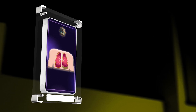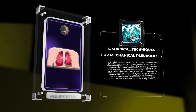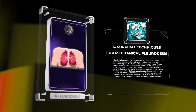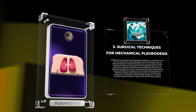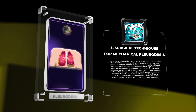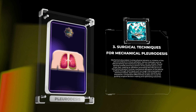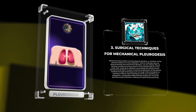Mechanical pleuridesis involves physical abrasion or irritation of the pleural surfaces to induce adhesion. Various methods, such as pleural tenting and mechanical abrasion, can be utilized. Pleural tenting involves suturing a portion of the parietal pleura to the chest wall, creating an adhesion-promoting tent-like structure. Mechanical abrasion involves mechanical disruption of the pleural surfaces through rough instrumentation or chemical irritants. Comparative effectiveness studies are crucial for guiding surgical decision-making and optimizing outcomes.